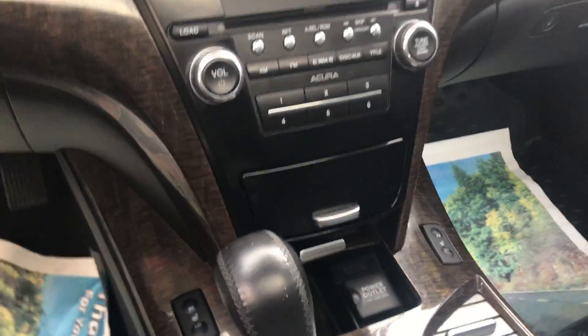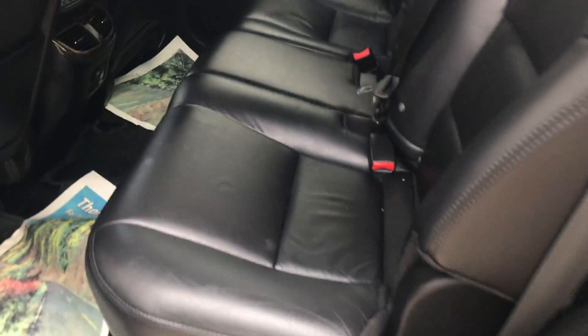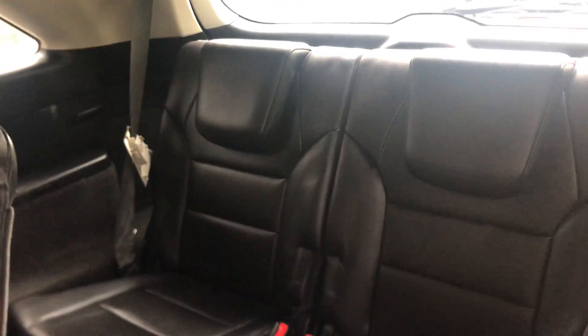You got heated seats for this cold that we're starting to feel now — it's pretty nippy out here right now. Very, very beautiful car. And now that seats — again, beautiful with floor mats on there. Third row. Beautiful, beautiful car.